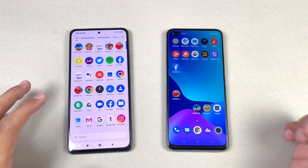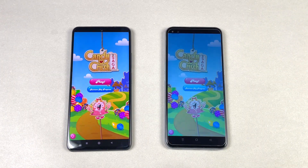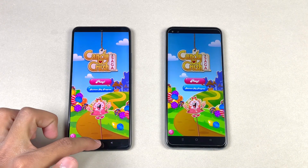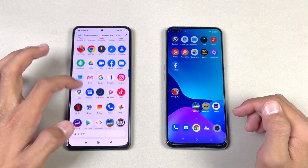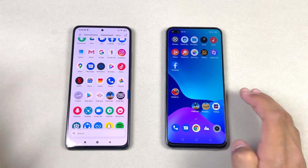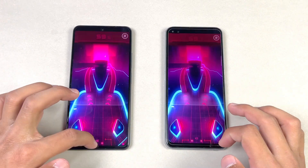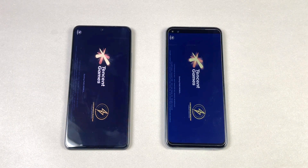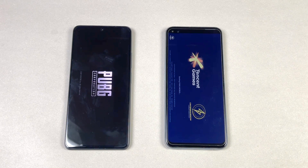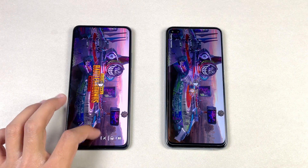Now let's check some game applications, starting with Candy Crush Saga — Snapdragon 870 versus Snapdragon 855 Plus. Just a tiny bit faster on the Poco F3, about a one second difference. Pinout is exactly the same on both phones. PUBG Mobile loads faster on the Poco F3 compared to the Realme X3.